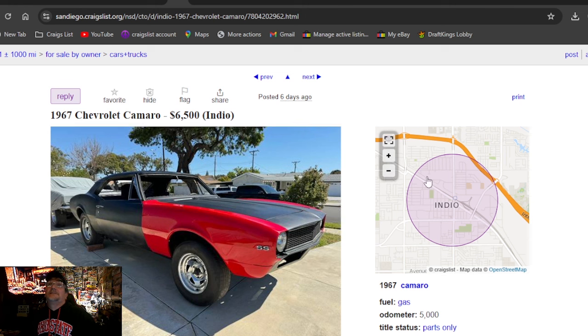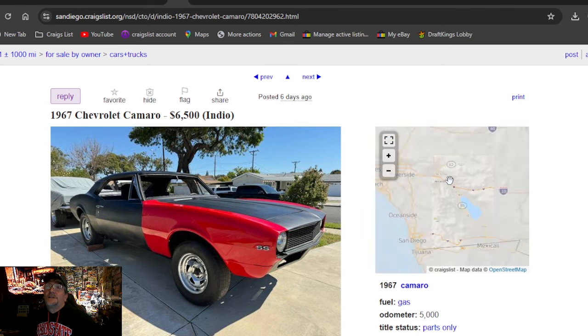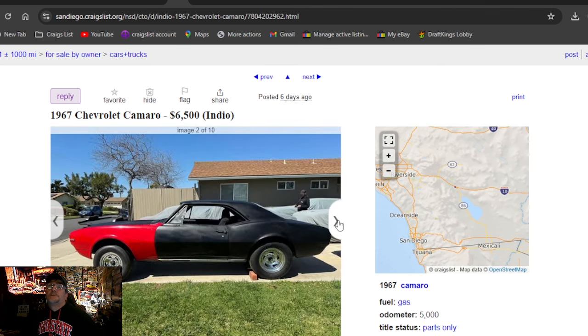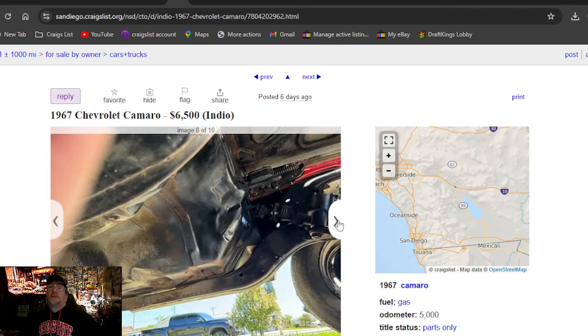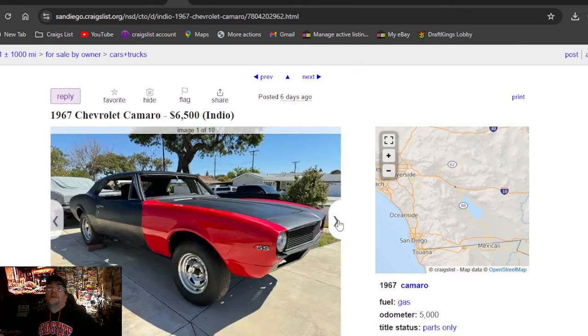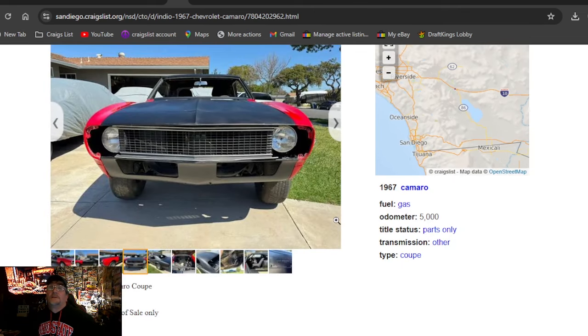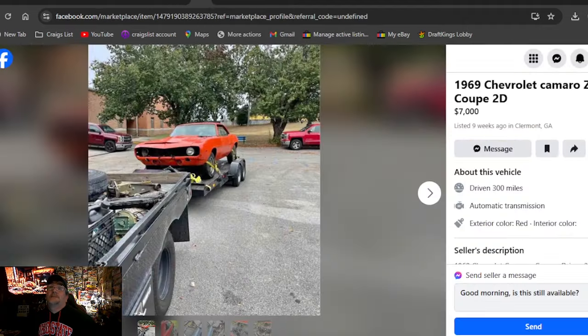1967 Chevrolet Camaro — our first Craigslist ad, California. This looks pretty good. Nice chrome steel trailer wheels, not aluminum. $6,500. Selling as a roller — 67 Camaro coupe, no engine, no trans, sold parts only, no title. Got to keep that in mind.